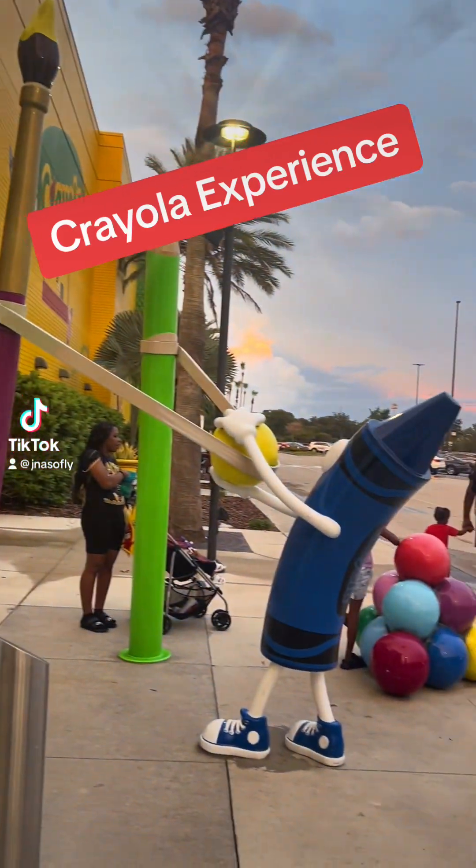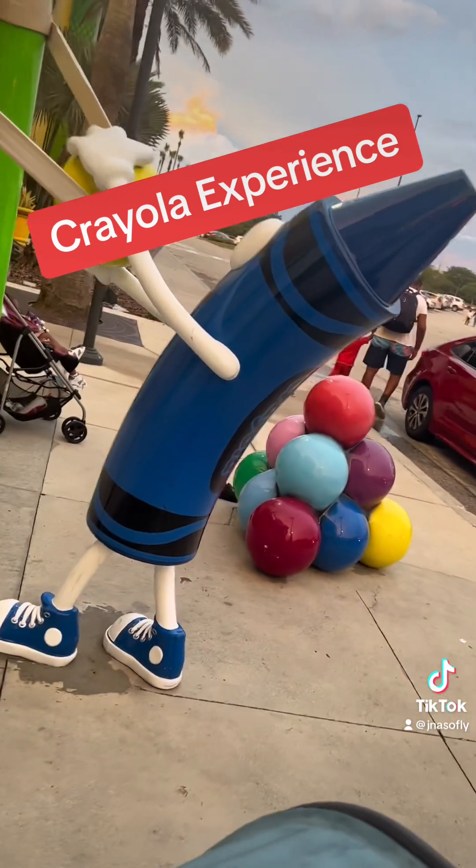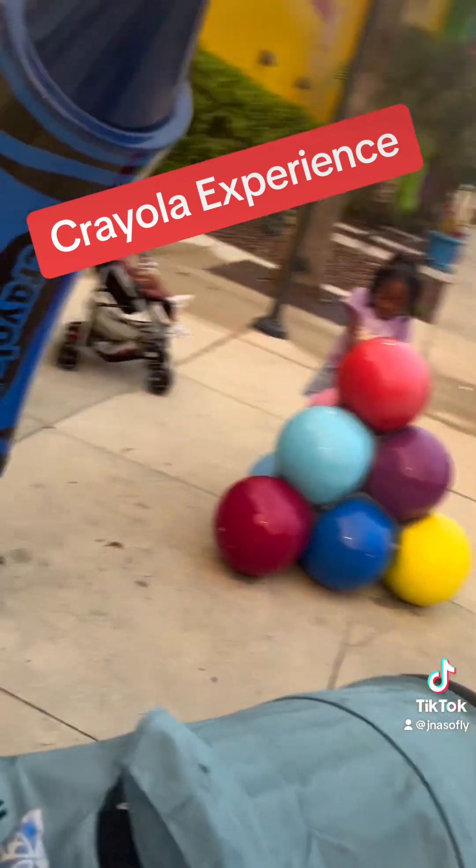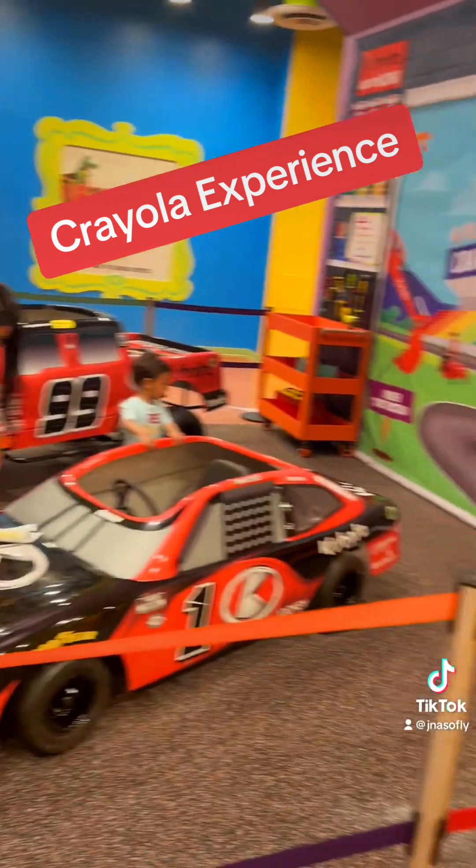So today, the family and I went to Crayola Land, home of all the crayons. This is the outside scenery. You'll definitely know what the building looks like when you're outside.